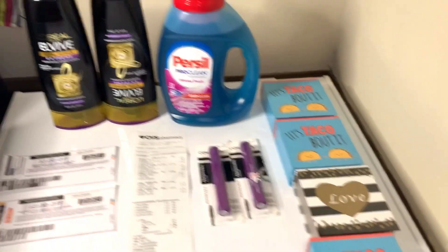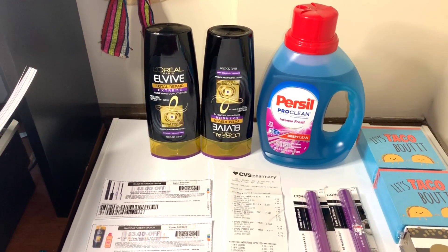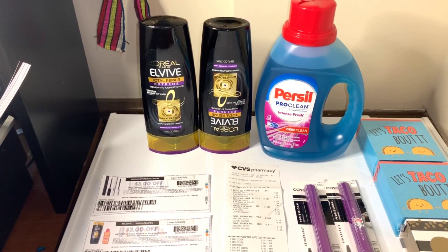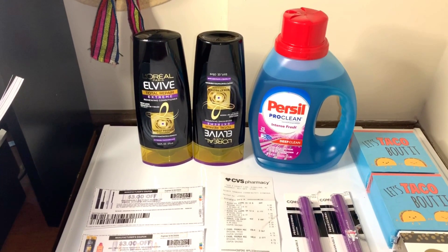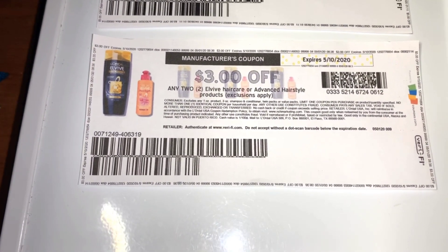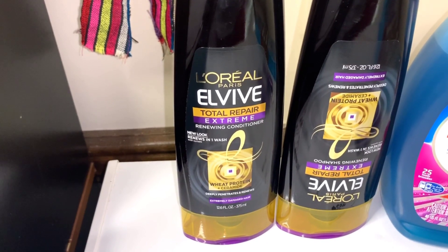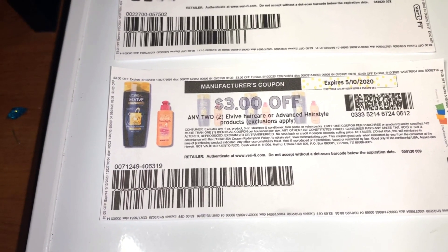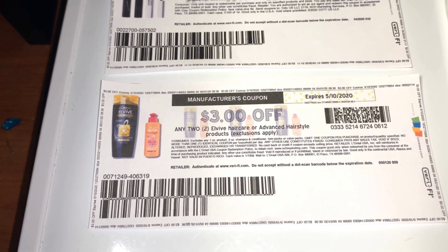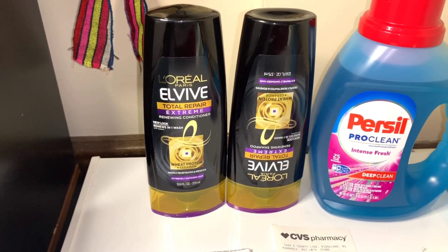Let's get into the breakdowns. The L'Oreal shampoo and conditioner — this week CVS has a promotion where those two were two for $8, and when you buy two you get a four dollar Extra Care Buck. So I bought two and used one printable coupon for three dollars off. Two for eight minus the three dollars is five, and five minus four is one — so I got back four dollars in Extra Care Bucks.